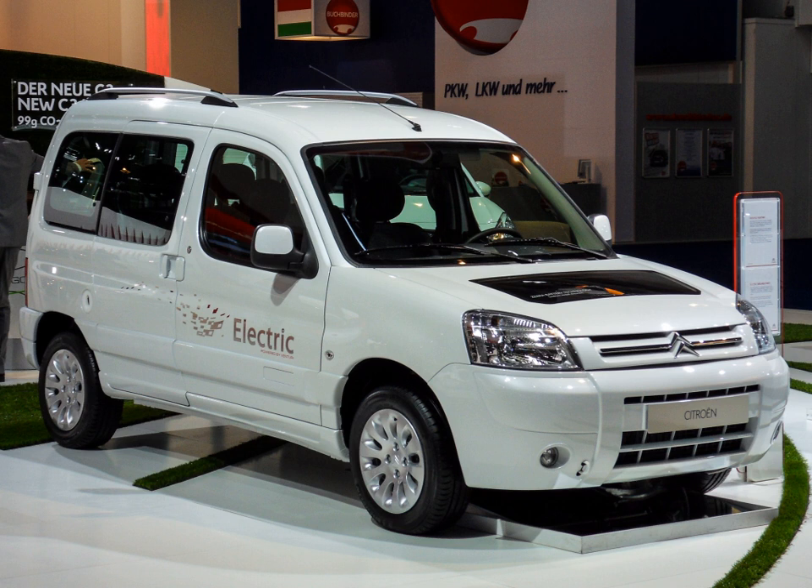Besides in its country of origin, France, the Electrique was made available in at least the following countries: Sweden, United Kingdom, Denmark, Norway, Belgium, and Switzerland.